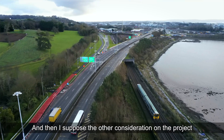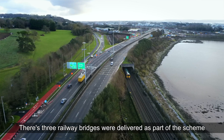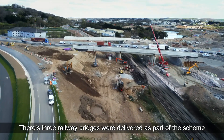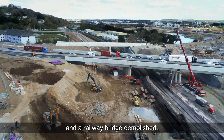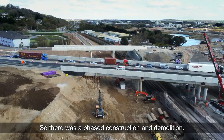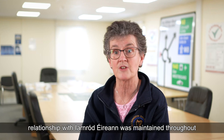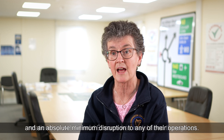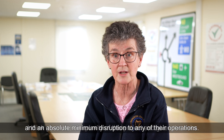Another key consideration on the project was the interface with Irish Rail. Three railway bridges were delivered as part of the scheme and one railway bridge was demolished. So there was a phased construction and demolition programme. The relationship with Irish Rail was maintained throughout, with absolute minimum disruption to any of their operations.